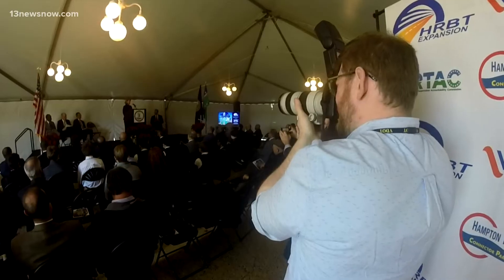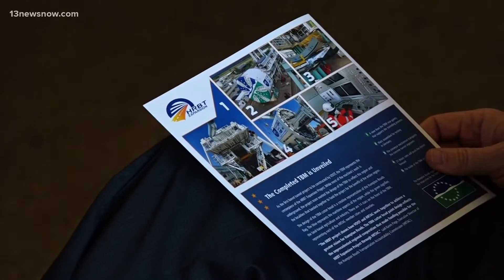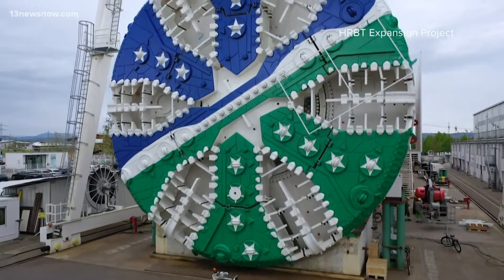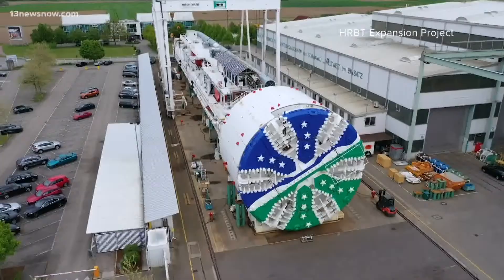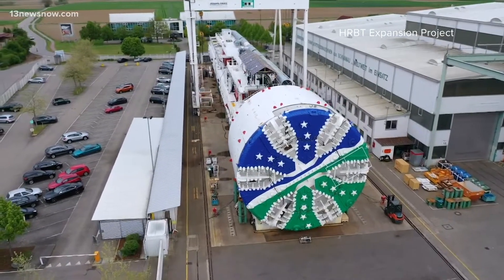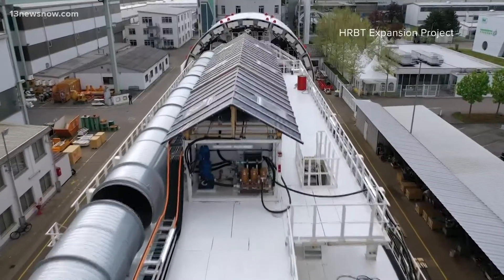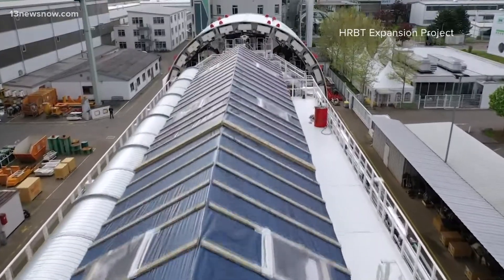Mary, the TBM, has arrived at the Norfolk International Terminal. State leaders officially celebrated the arrival of Mary to Hampton Roads — a tunnel-boring machine that will dig the HRVT's expanded tunnel lanes. Larger than a football field and weighing as much as 10 fully loaded Boeing 747s, the machine's arrival to the 757 marks a major milestone in the expansion process.